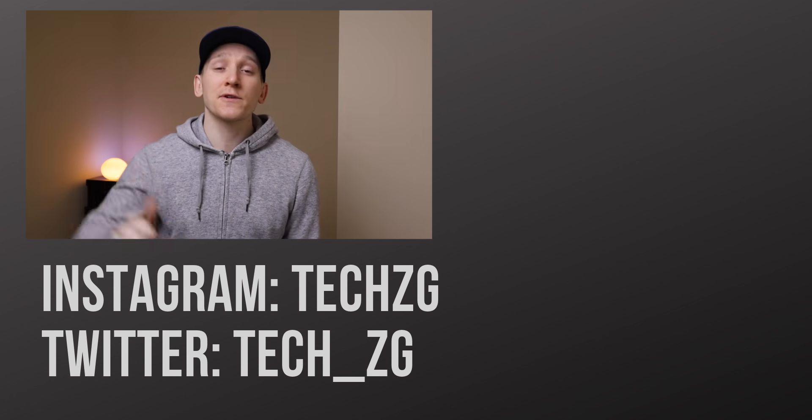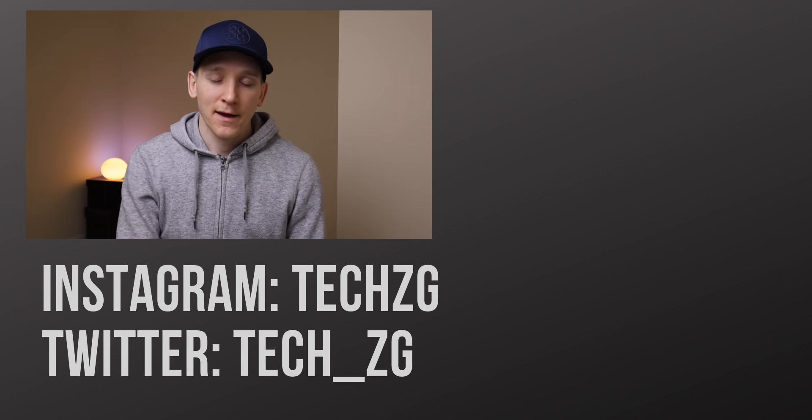Please let me know in the comments which one of the S21 phones you're looking forward to the most and thinking of getting. That's it for this one — thank you for watching. Thumbs up if you liked it, and I'll see you in the next one.